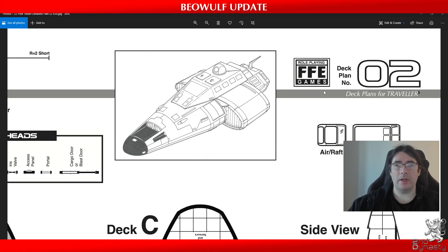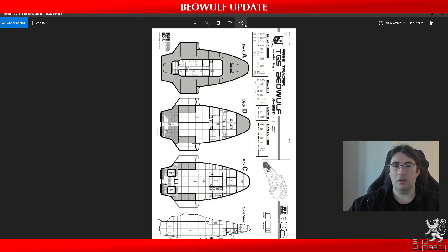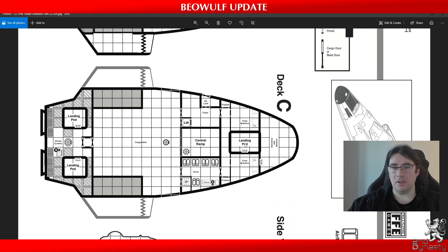This is our second full-scale 28mm ship that is officially licensed from Far Future Enterprises with the Traveller license. As you can see, the original art for the Beowulf has quite a thin body. The classic design has been around since the 70s, and the most recent iteration we have here is the deck plans from Traveller 5, or T5.